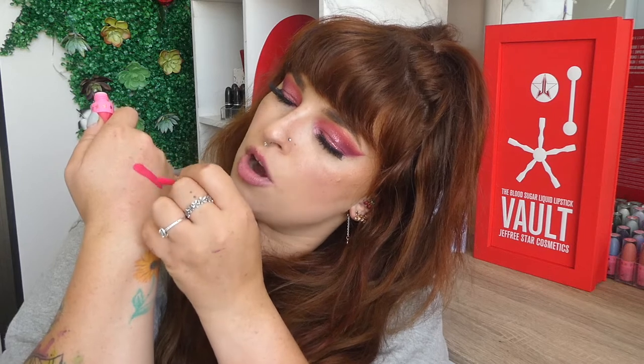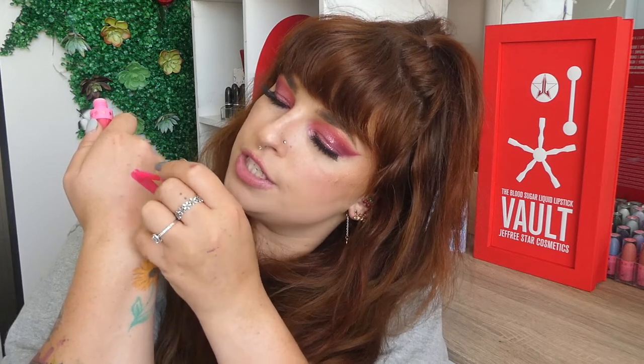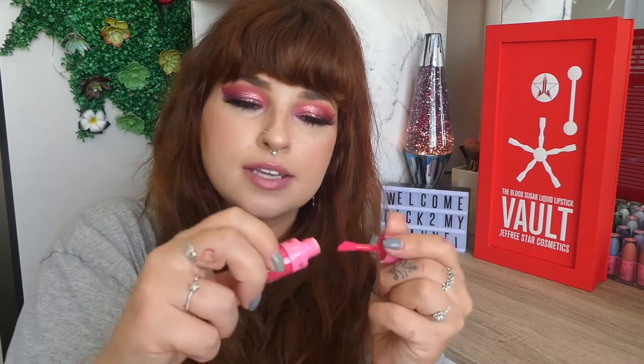Now this does remind me of Prom Night a lot, it's very much on the same wavelength. And also Jeffree Who — is it Jeffree Who? One of them is like this colour from the Shane Dawson collection. I don't know which one it's called, but it's gonna be a hot pink and it reminds me of this.